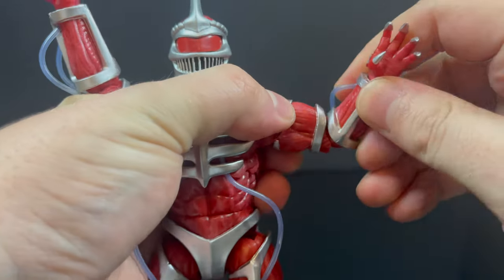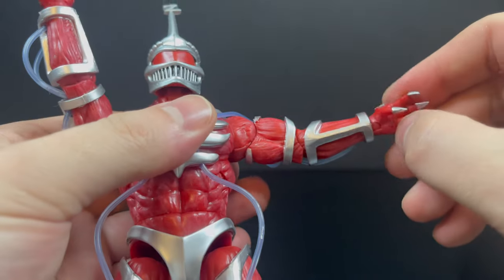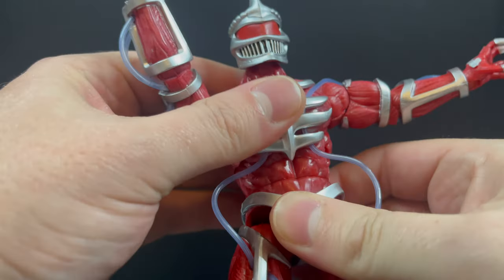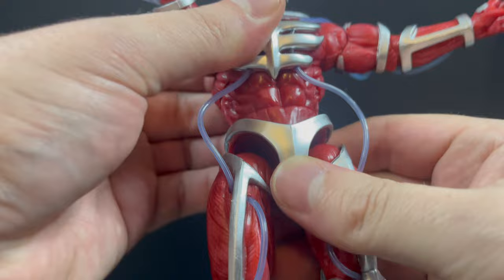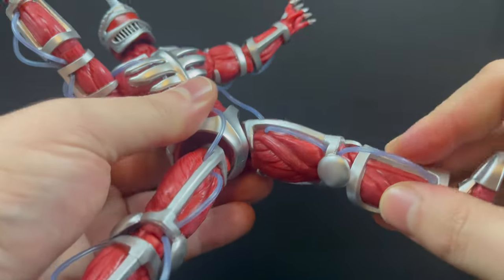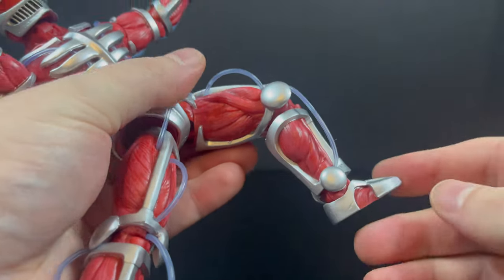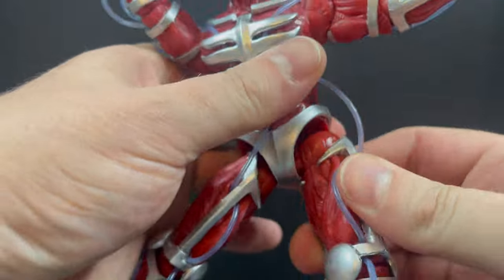Bicep rotation, single-jointed elbows — doesn't spin at the elbows — and then plenty of wrist articulation. Nothing really complicated here for this guy. Nice abs, nice waist. When you want to put him in the throne, you've got plenty of articulation because the parts of his metal exoskeleton work with you to dip into those extensive hips. Single-jointed knees, some feet with a little bit of rock, and peg holes on the bottom.